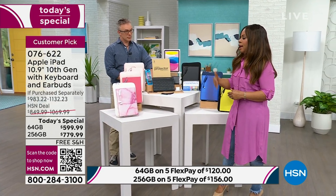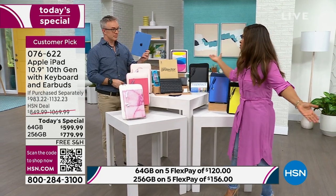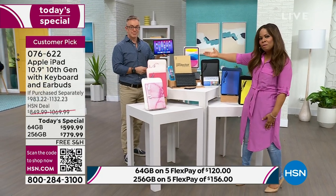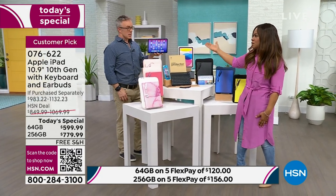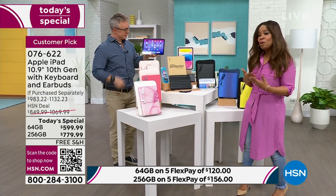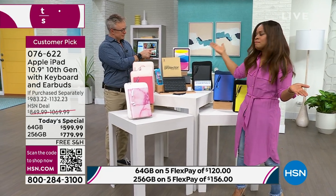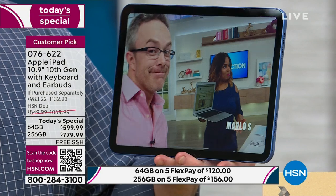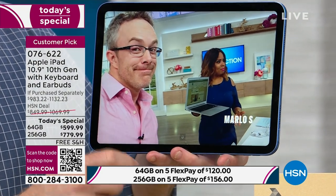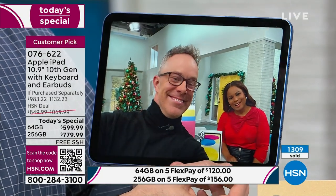There are so many tablets out there right now, and Apple iPads started it all — they all still aspire to be an Apple iPad. This is the newest, and although I've purchased other tablets as gifts over the years, this is the most iconic, the most revered. Anyone buying this, whether it's your first or second iPad, will absolutely love it. It's money so well spent.